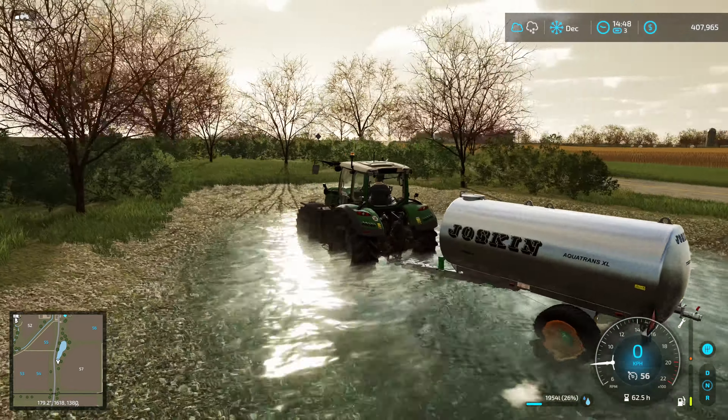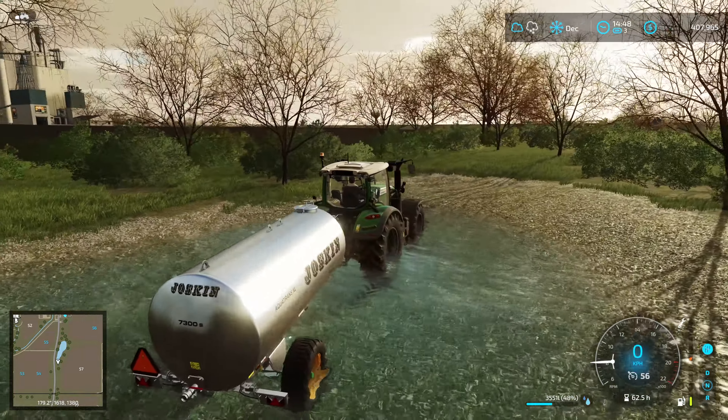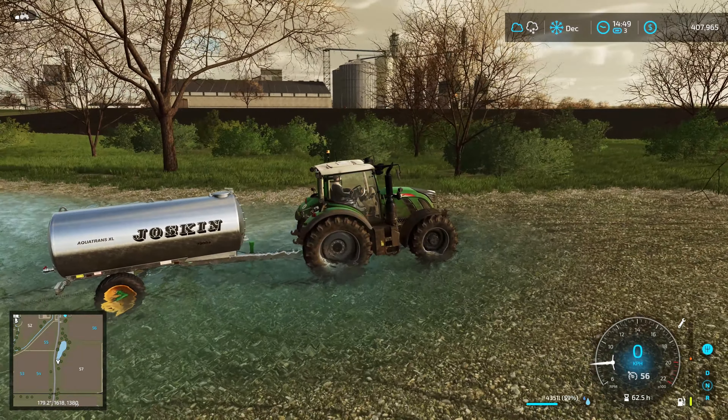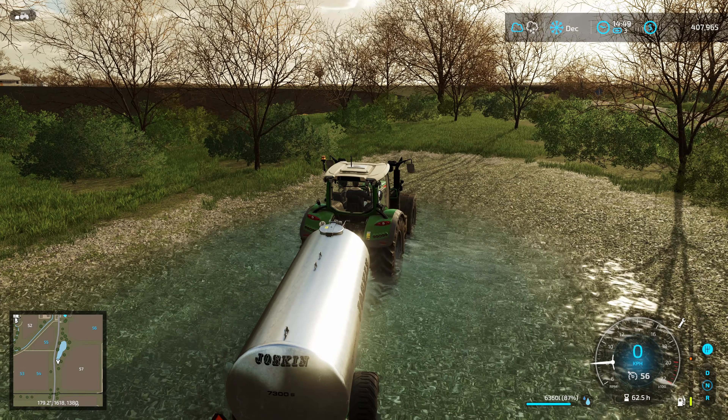Yes, there we go — we need to get some water for the greenhouse. It's been a while, but it's also a good opportunity to drive over here. Let's just fill ourselves up.